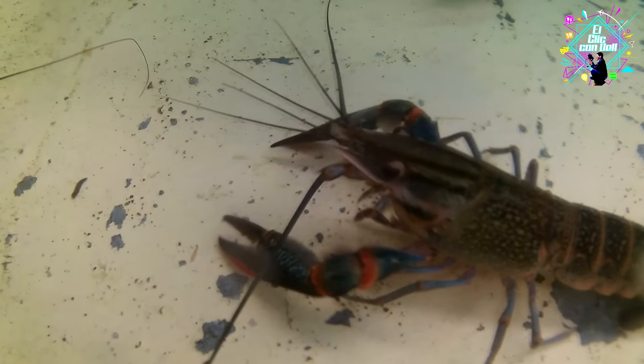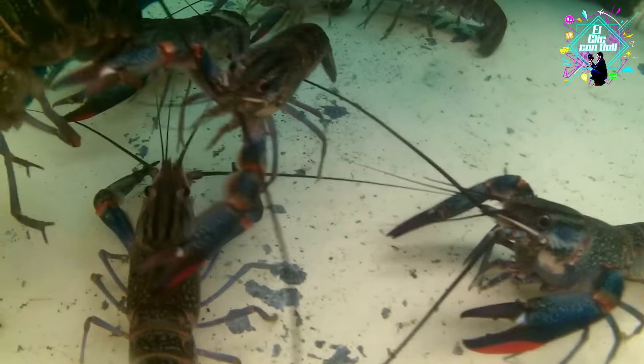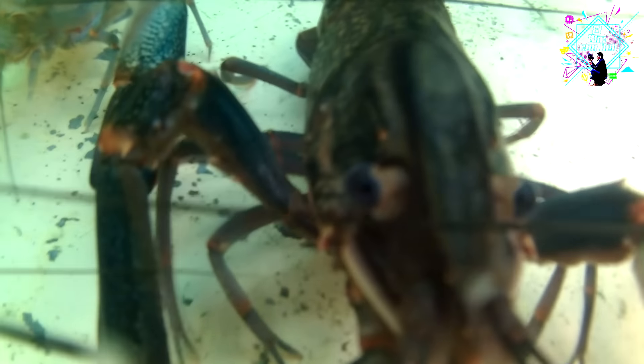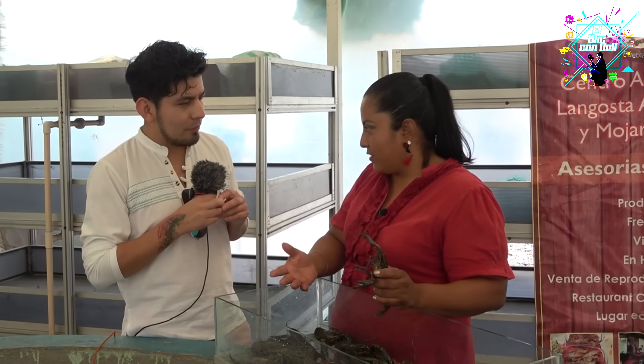We have the restaurant area. And, señora Sonia, something very important — not only do you have lobsters, you also have other types of products. We have mojarra tilapia, and we also offer fingerlings from reproduction — we sell small one-inch fingerlings so that other producers can buy them and dedicate themselves only to fattening. And we also have a tank of live mojarra here for you to see. Shall we go observe?